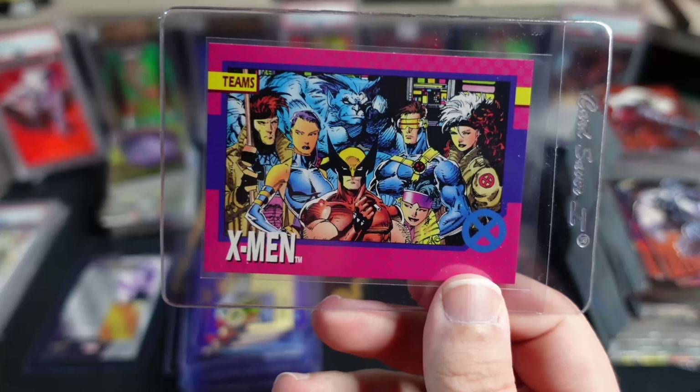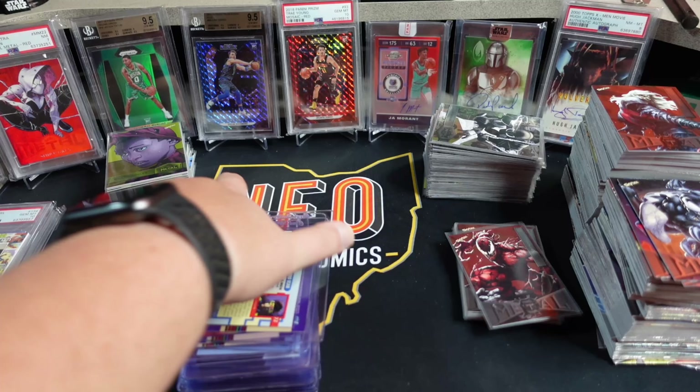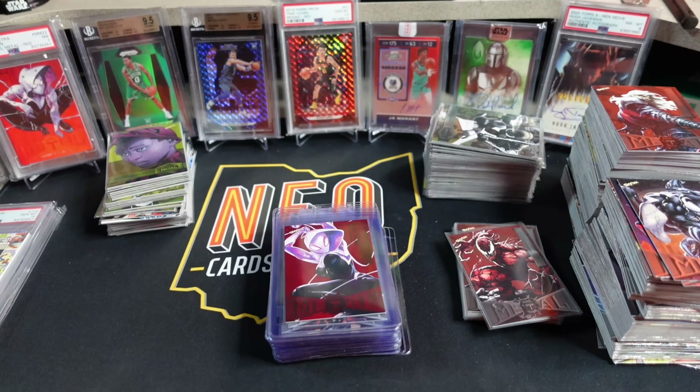Another 1992 Marvel Universe — this one of Venom. And then one last 92 Jim Lee: the Blue Team X-Men, my favorite X-Men team probably from when I was a kid. It's close between this one and the Claremont Golden Years one — basically like the Giant-Size X-Men #1 team, a little bit later when Kitty Pryde comes on. Basically the Dark Phoenix era of X-Men — between that team and this team are my two favorites. This card is pretty clean so we'll see how it goes.